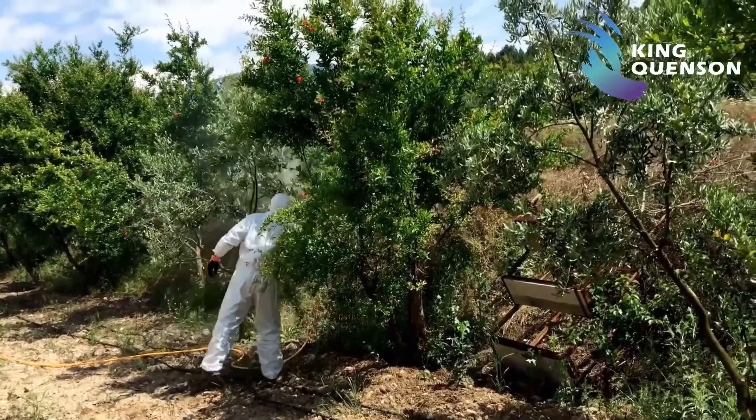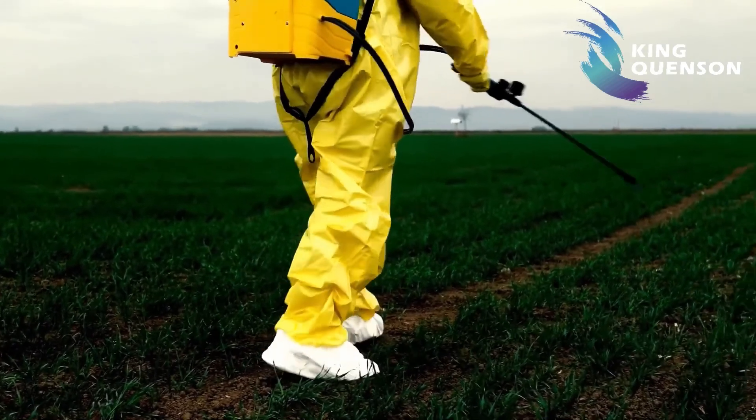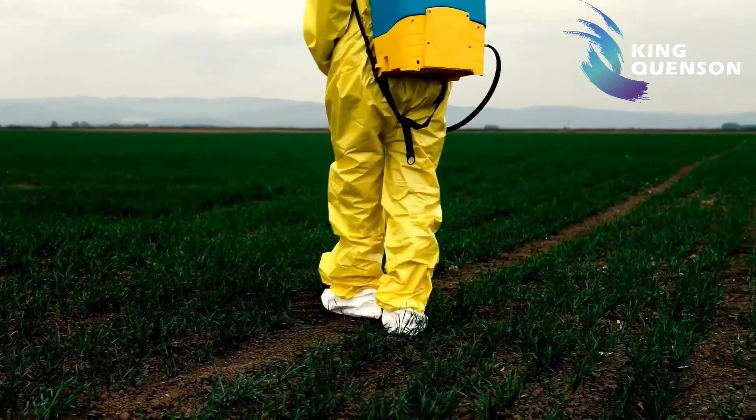When controlling Lepidopterous pests, it is recommended to spray during nightfall when the larvae are about to come out to feed.